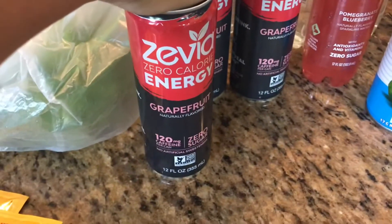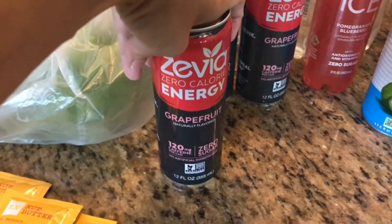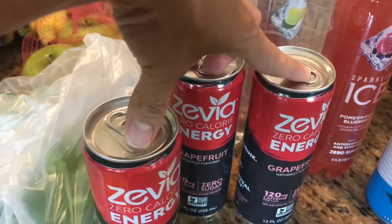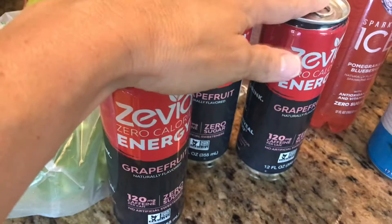This is a Louisiana Crunch Cake which looked fantastic and was on clearance. These Zevia energy drinks — I got all grapefruit because that's what I could reach; they were on my top shelf and I had to climb to get them. They were on sale for $1.50 each and I believe I got 50 cents off of each.